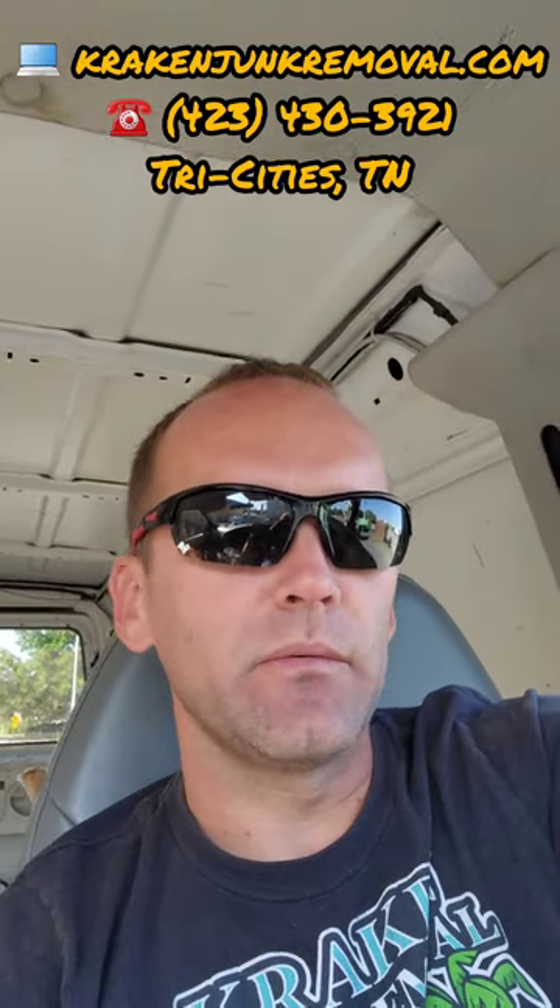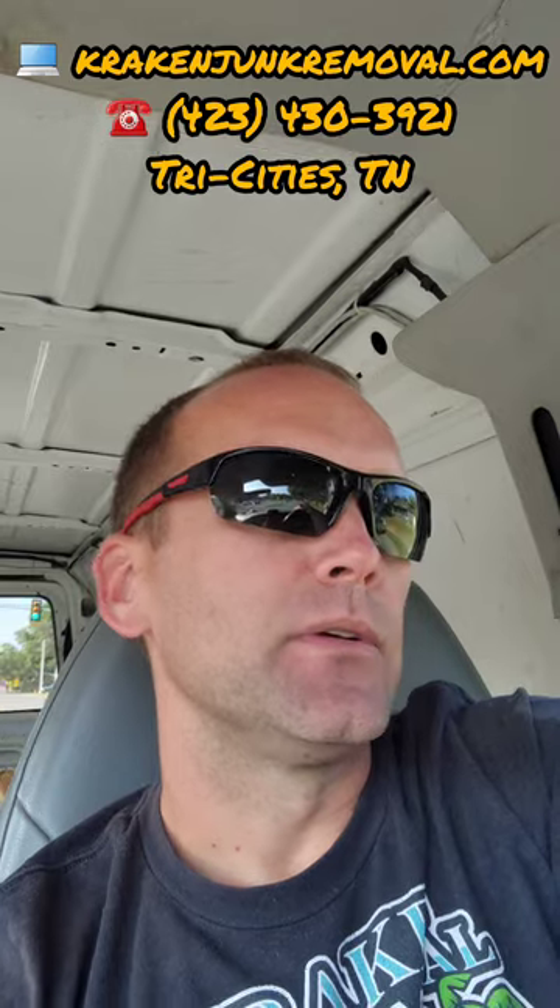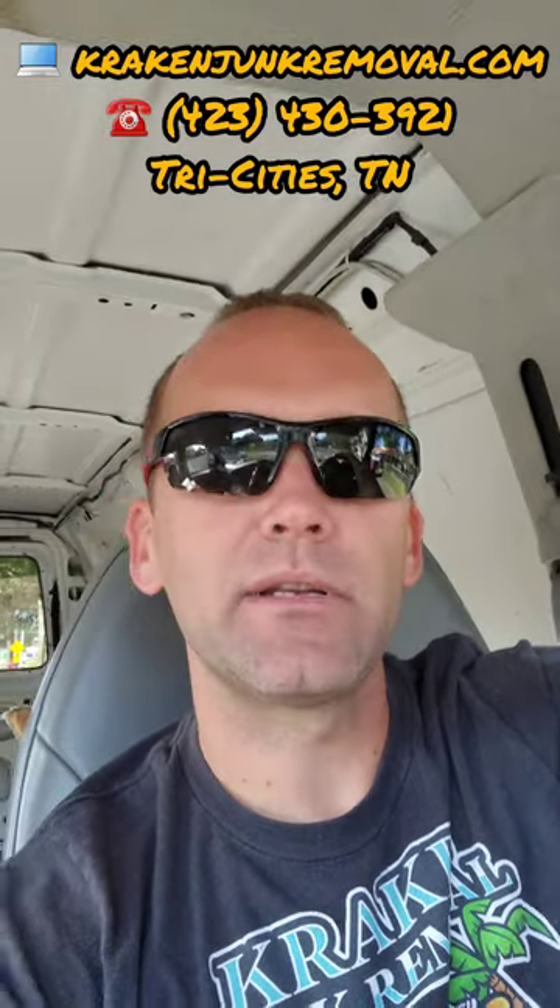Hey, top of the morning to you. Austin here, Crack & Junk Removal. We're getting ready to go to a job this morning. It's a customer that we helped out previously — we removed a big TV for her, and when we did that she told us she would need us to come back to clean out the rest of her house that she had just sold. She's moving locally to a different part of the area, and we told her that'd be something we'd be happy to help her out with. Crack & Junk Removal — there's no job too big or small that we can't handle. We take care of all of our customers.